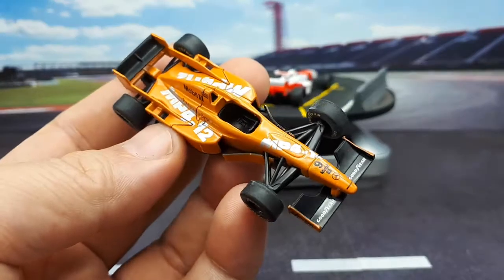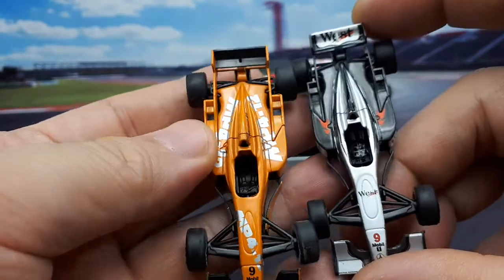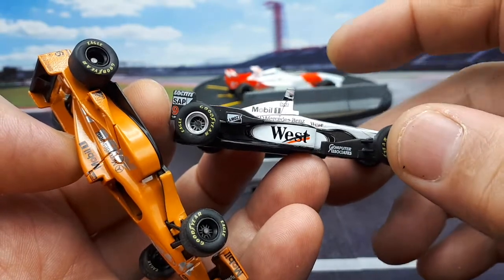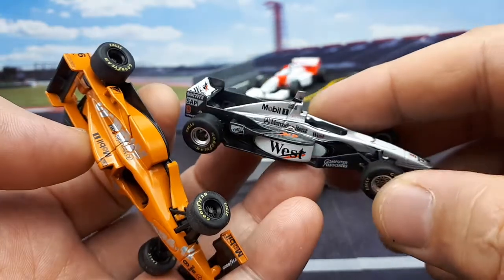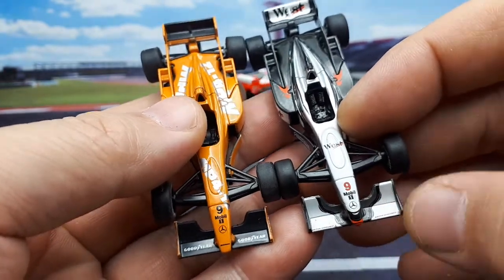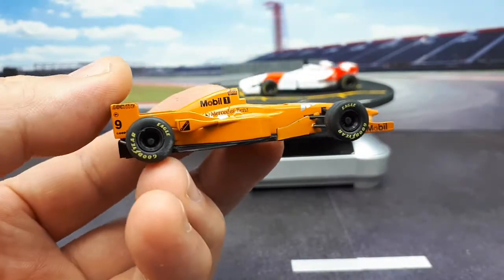I actually have the regular sponsored car here. It's basically the same car, but this now actually has the West cigarette sponsorship. You will see that this one also has the little fin there that holds the camera, and the wheels are now silver as well. All the sponsorships are there — same driver, I think this is Mika Hakkinen if I recall correctly, though I might be wrong. It's just weird to see a more plain-looking F1 car.